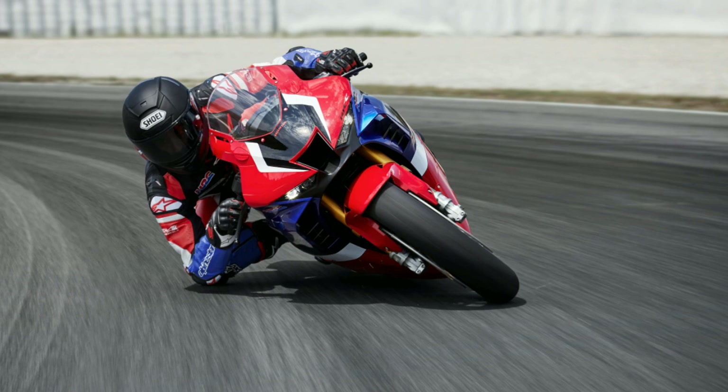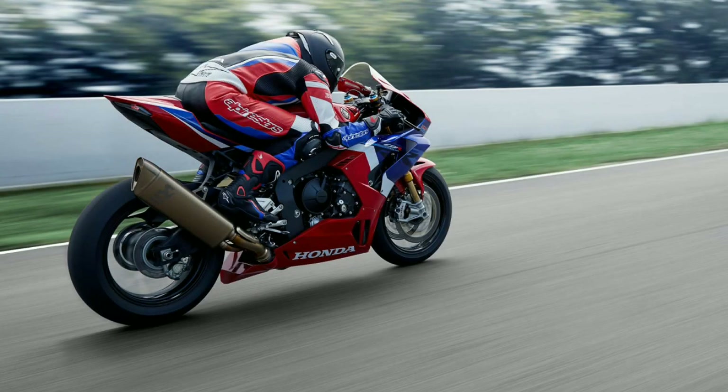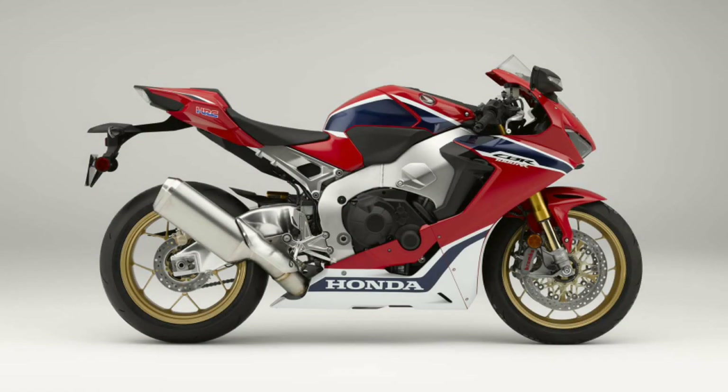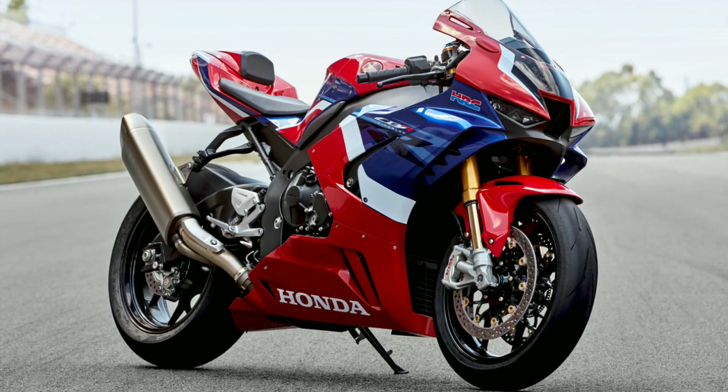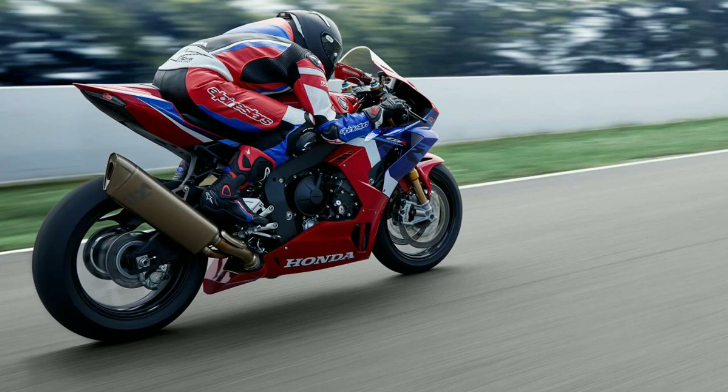The aluminium swingarm has increased its length by 30 mm, which increases the bike's length to 622.7 mm like the RC213V, but the weight of the swingarm remains the same as the previous generation by using 18 different thicknesses of aluminium. The seat is raised by 10 mm, bringing seat height to 830 mm. The clip-ons are moved forward and the foot pegs are moved backward to form a track riding position.